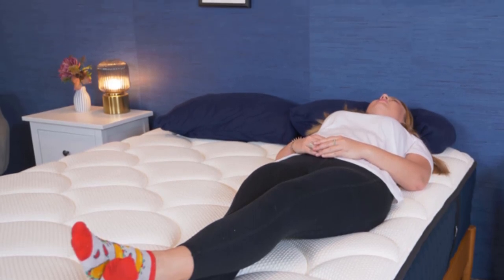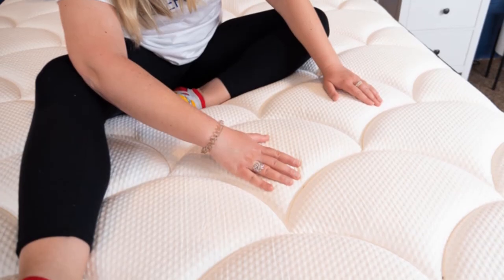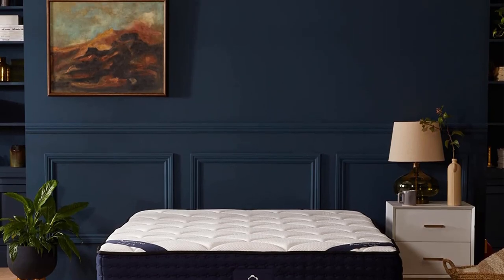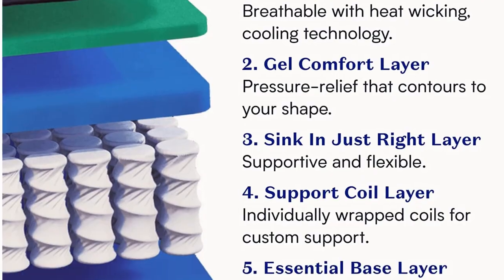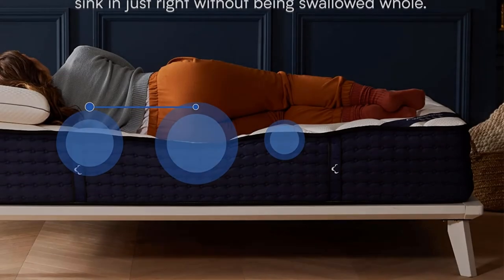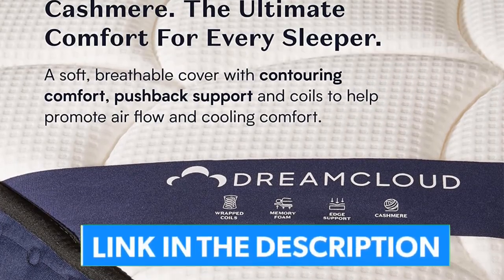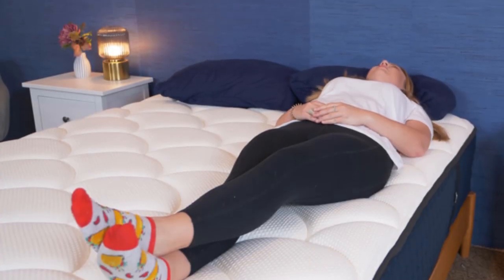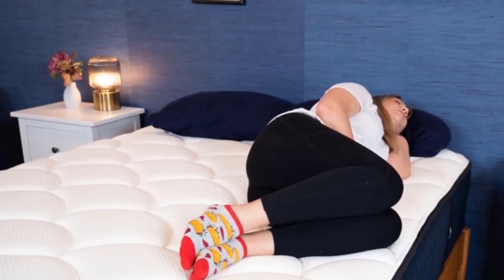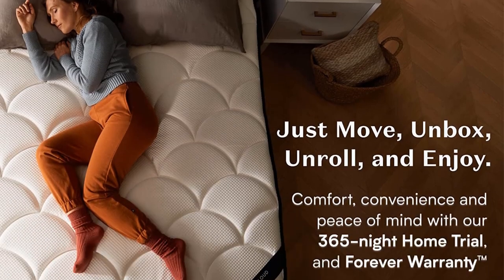Firmness is a subjective measure that can change depending on your body type — size, shape, and weight are all factors. My read of the DreamCloud could differ from your own, so I incorporate my co-workers' opinions into my final firmness score. After stretching out on the DreamCloud, I gave it a 7 out of 10 on the firmness scale. Compared to the industry standard of 6.5 for medium firmness, this bed is slightly above medium firm. It strikes a really nice balance between pressure relief and support, with gentle cushioning up top and firm bounce in the core. This feel works especially well for back sleepers and combination sleepers, or anyone who likes to feel lifted rather than stuck in their bed.